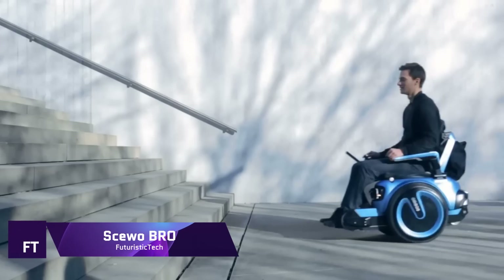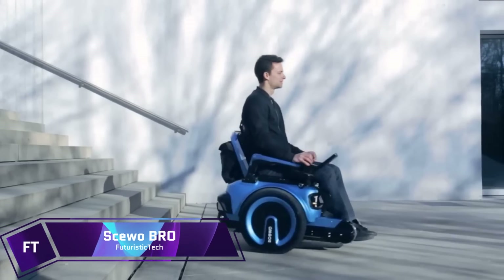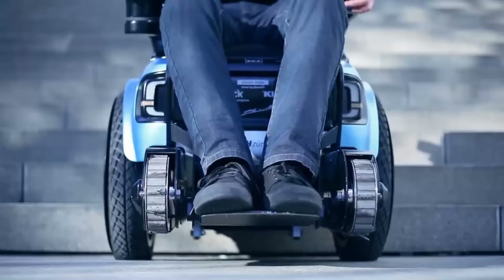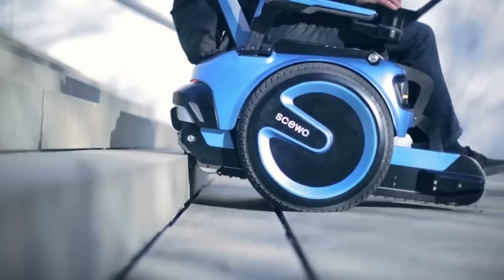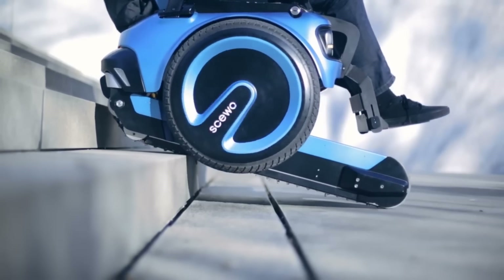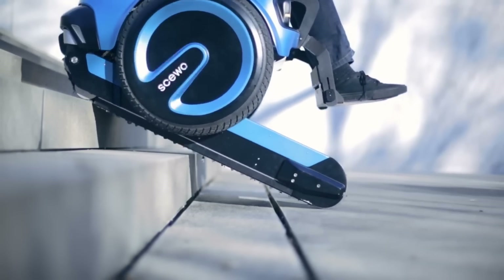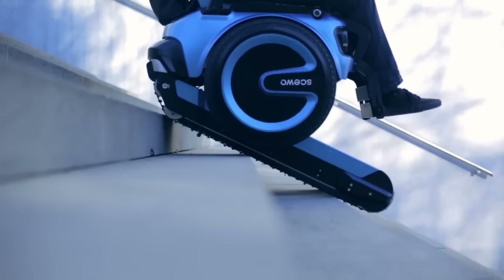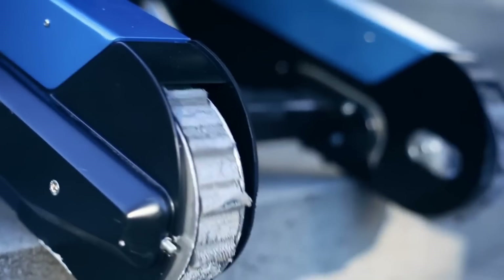Skiwo BRO — unique in its ability to allow users unmatched freedom of movement and independence — is a power wheelchair that can climb stairs. With its two sturdy wheels, this electric wheelchair is the first of its kind, making it easy to go up and down stairs as well as over uneven areas. Thanks to its cutting-edge technology, the Skiwo BRO is safe, easy to use, and will ensure your relaxation.